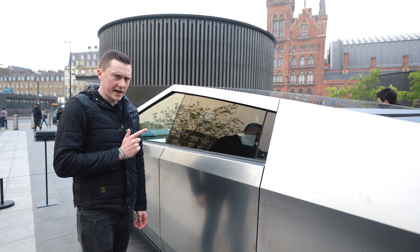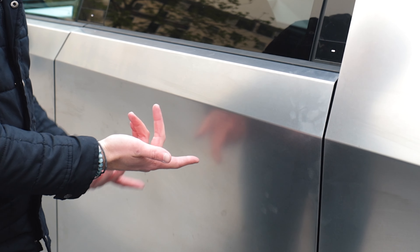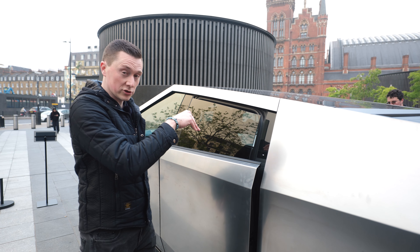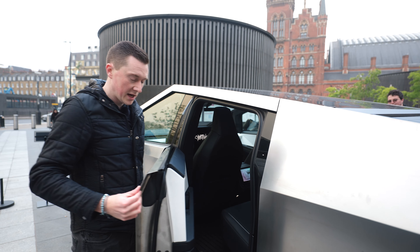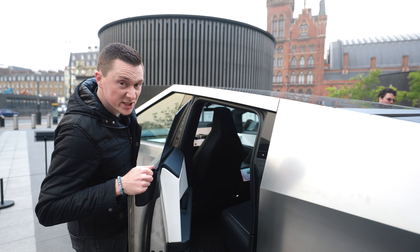You might be wondering how to open the car — there are no handles. There are actually buttons just here; you press one, the window drops down and then you can open the door. They feel very heavy, and as always, pretty sharp.